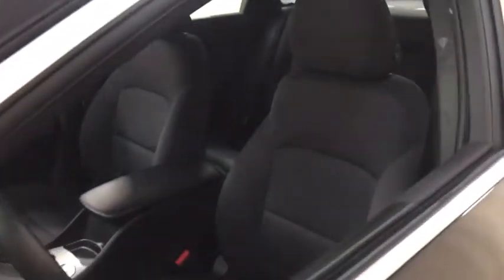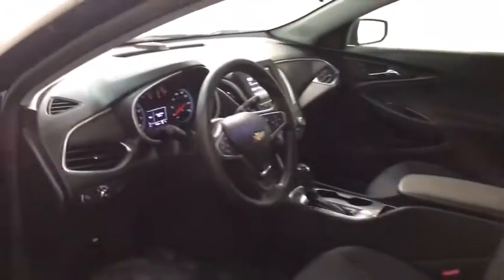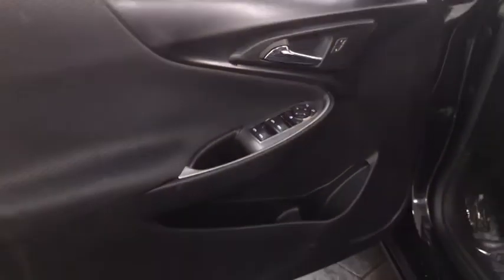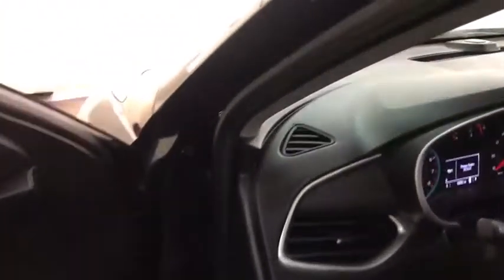Here are some of this vehicle's great options: keyless entry, steering wheel audio control, traction control, anti-lock braking system, stability control, backup camera, Bluetooth, adjustable steering wheel, four-wheel disc brakes, keyless start, cruise control.